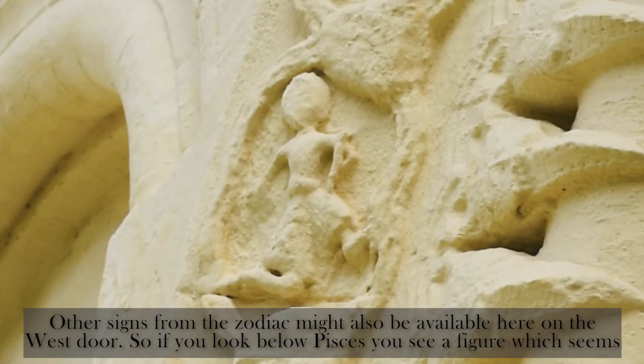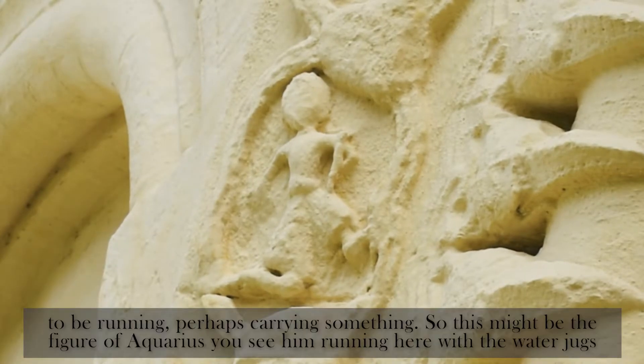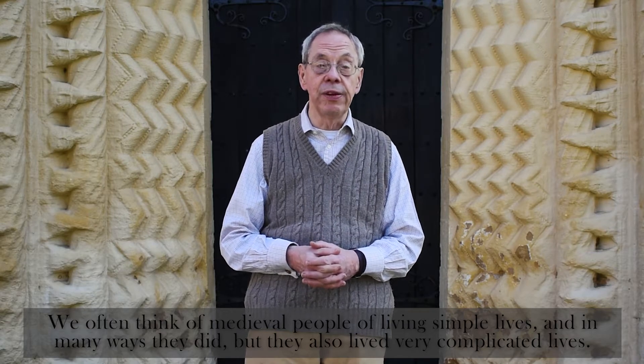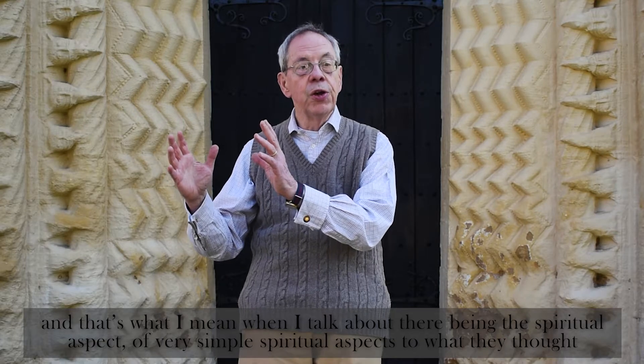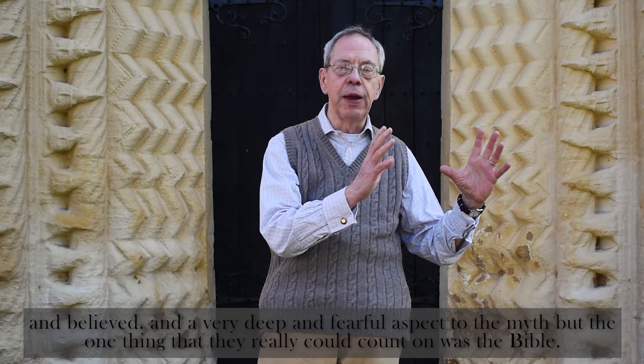Other signs from the zodiac might also be available here on the west door. If you just look below Pisces, you see a figure which seems to be running, perhaps carrying something — so this might be the figure of Aquarius, running here with water jugs, balancing it. We often think of medieval people as living simple lives, and in many ways they did. But they also lived very complicated lives, and that's what I mean when I talk about there being a simple spiritual aspect and a very deep and fearful aspect to the myth.